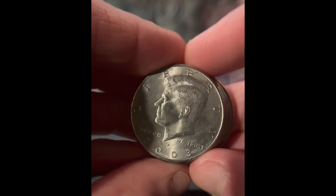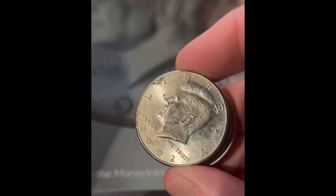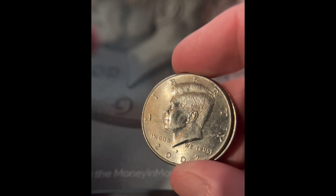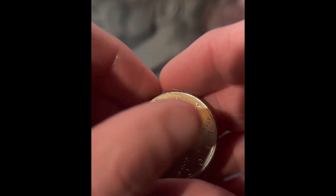Then we got the NIFCs. We got a 2003 Philadelphia, a 2002 Denver, a 2009 Denver, a 2002 Philadelphia, and a 2017.